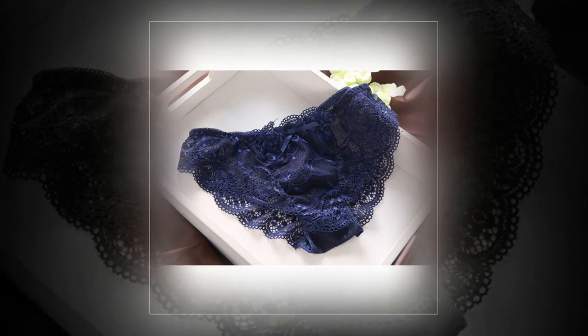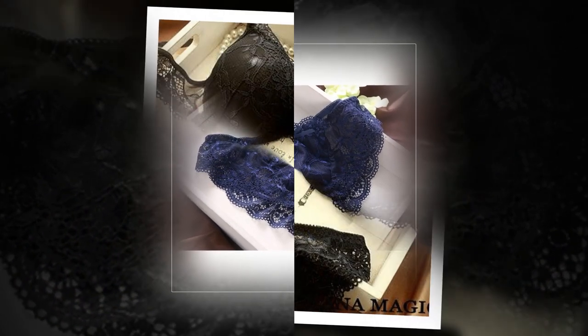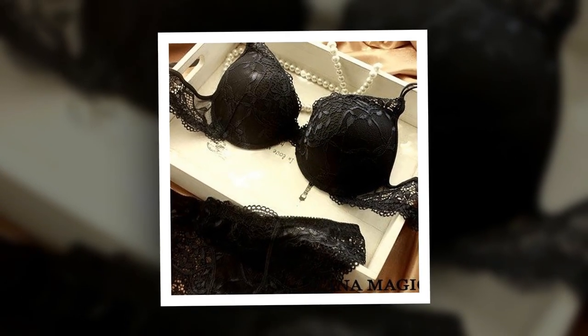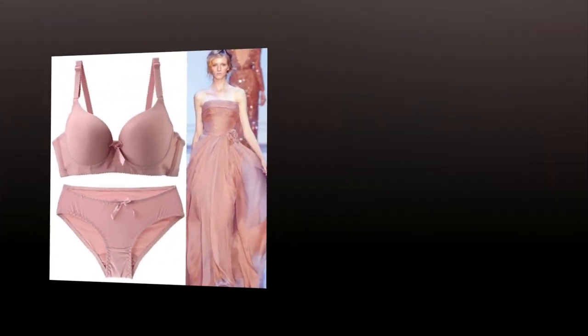A women's bra set consists of a bra and matching underwear. There are countless styles and designs available, from simple and functional to elaborate and decorative. The right bra set can be both comfortable and stylish, boosting a woman's confidence and enhancing her overall look. It's important to choose the right fit and size to ensure both comfort and support throughout the day.